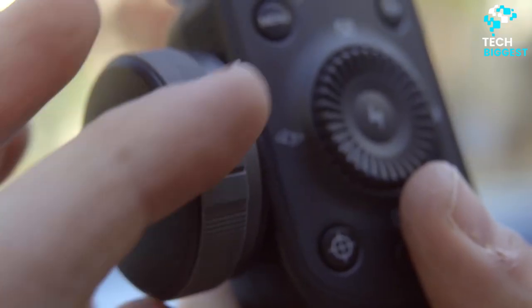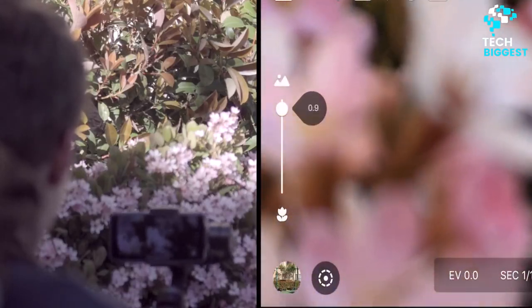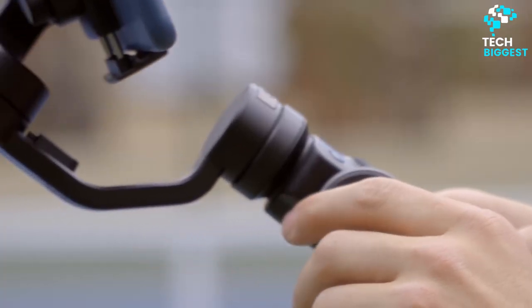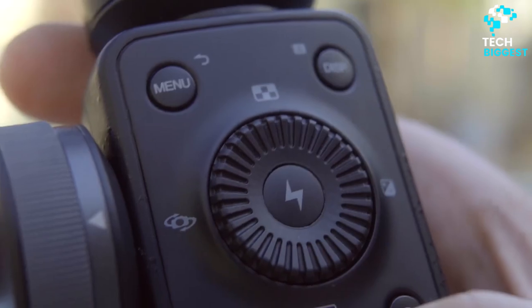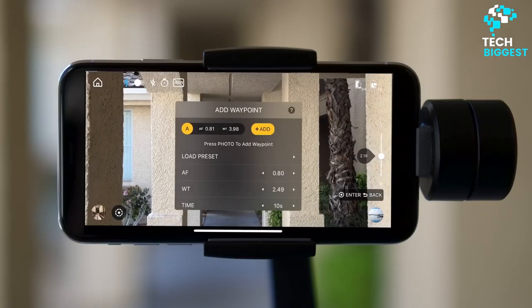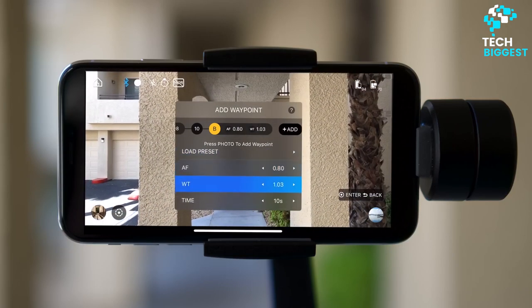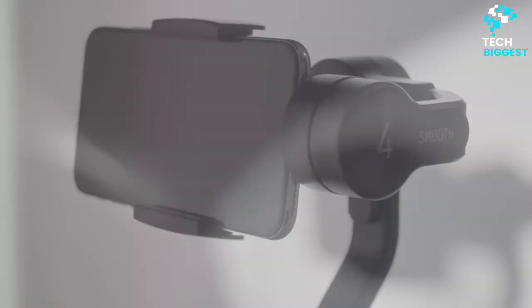The Smooth 4 smartphone stabilizer from Zhiyun Tech has been designed to provide cine-style functions to content creators using their mobile phones for video capture. When used with the free downloadable ZY Play app, the control panel enables Android and iOS users to control both gimbal and smartphone camera functions such as focus, zoom, time-lapse, and still photo settings. The Smooth 4 controls reduce the need to touch your phone's screen, thereby minimizing unintended jostling while recording. A dedicated Vertigo function emulates the perspective-shifting dolly zoom effect dear to many filmmakers.